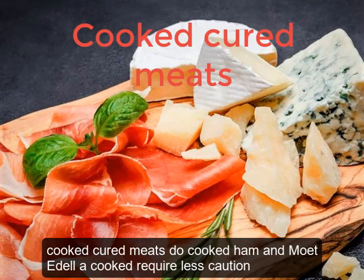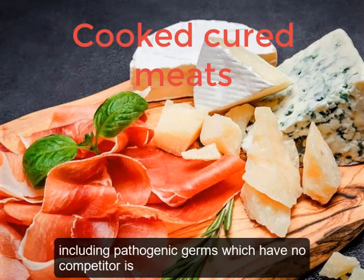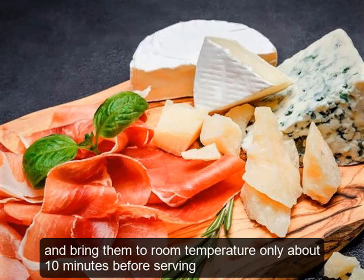Do cooked ham and mortadella require less caution? On the contrary. Since they have lost their natural bacterial load through cooking, they are an ideal virgin soil for the growth of any microbial form, including pathogenic germs, which have no competitors. Therefore, the utmost caution is required: keep them in the refrigerator in closed packages or containers, and bring them to room temperature only about 10 minutes before serving.